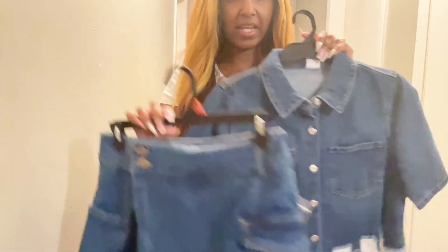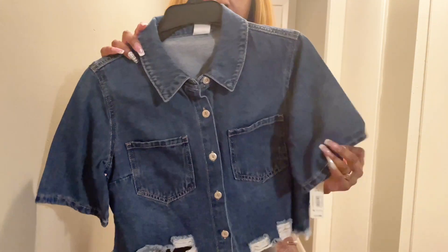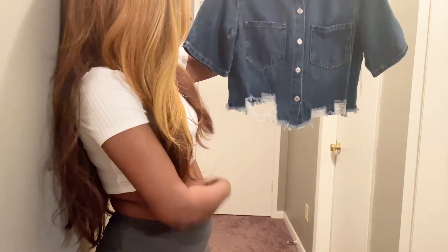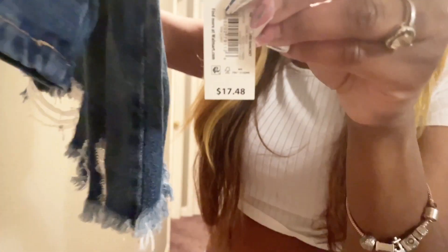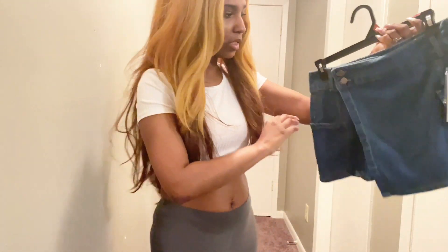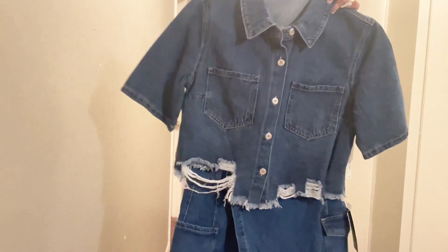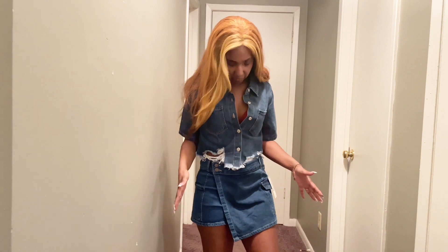The next outfits are two separate pieces I put together because I felt they matched really cute. First is this denim jacket — I got this in a size small for $35. It's a button-down with pockets at the top, fringe at the bottom, and a plain back. It's a crop top. For $17.48, it's a No Boundaries item. I also got this skort in a size medium 7-9 for $11.98 — also No Boundaries. It looks like a skirt in the front but has shorts at the bottom with two side pockets. I left the top buttons undone for a cute little sex appeal.